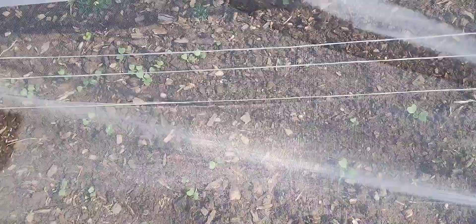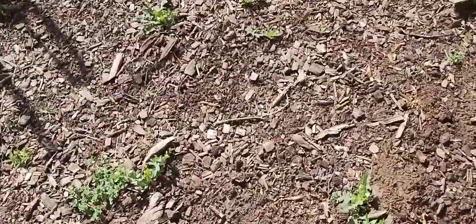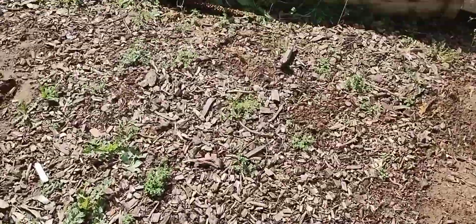Woohoo! I got peas coming up — look at them! And the rabbits haven't eaten them. They would if they could have got in there to them, they would have eaten them. Although the germination rate's not great, should be more of them up than that, but we'll take what we can get.